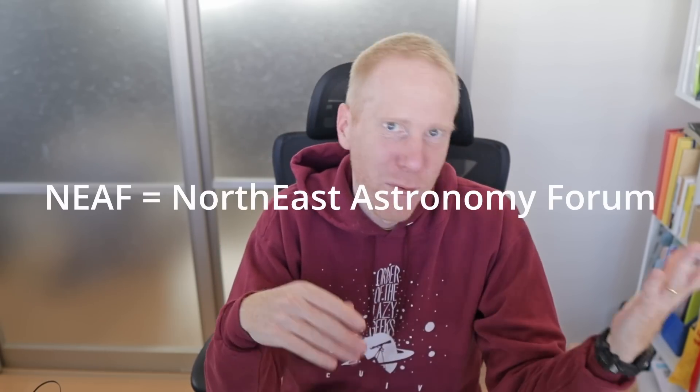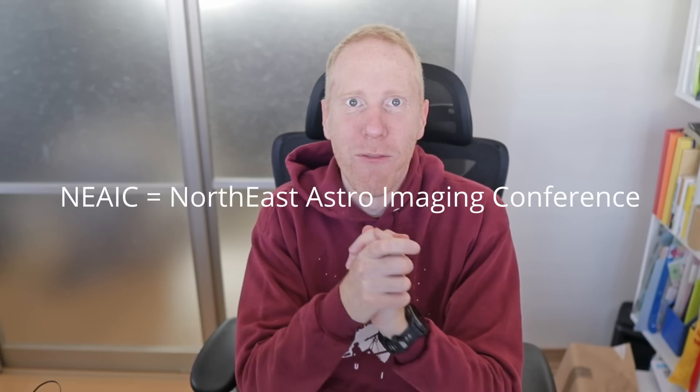Hey guys, Cripp the Lazy Geek here and welcome back to the channel. It is the time of the year when we have the largest astronomy and astrophotography exhibits and conferences in the United States. They're NEAF 2024 and NEAF 2024 as well. NEAF is currently in progress yesterday and today, and NEAF will be this weekend on the 20th and the 21st — that's where astrophotography and astronomy makers showcase their new equipment, sometimes announcing entirely new products. A few of those newly released products caught my eye, and some of them look a bit bonkers — like April Fools-type stuff, I'm looking at you ZWO.